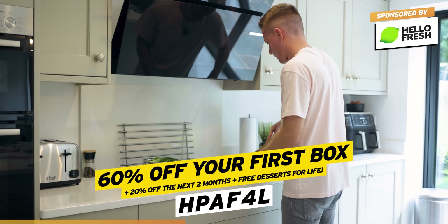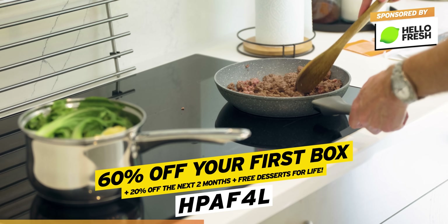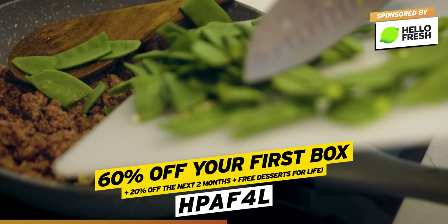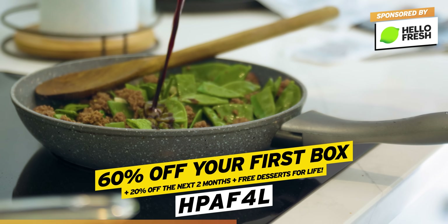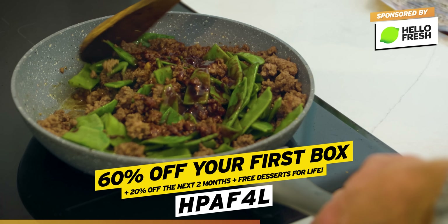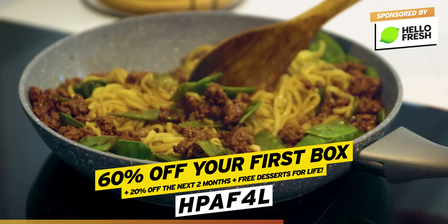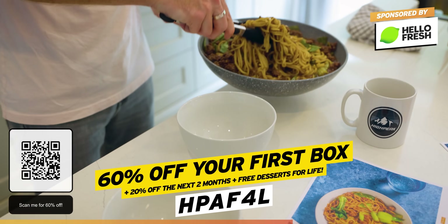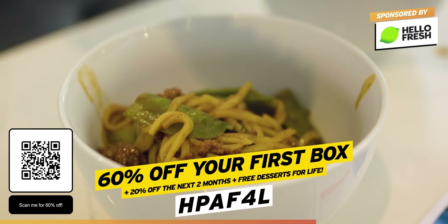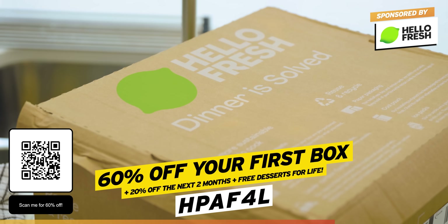It really is like painting by numbers. You can cook up delicious meals in 25 minutes or less with the tasty recipes, or go super quick in just 15 minutes. I found it's perfect for those days when you're short on time but still want a tasty meal. Use my code HPAF4L — click the link below in the video description — and you'll get 60% off your first box, plus 20% off the next two months, plus free desserts for life.